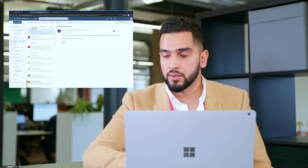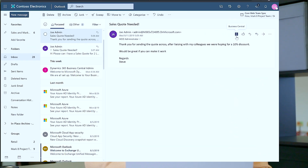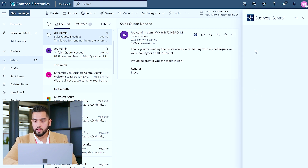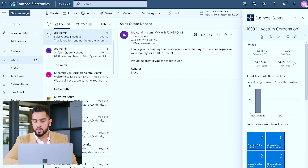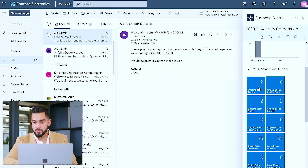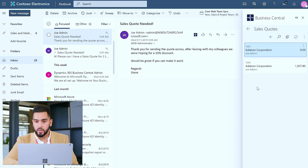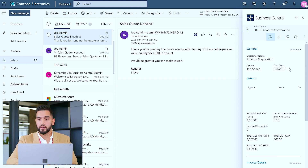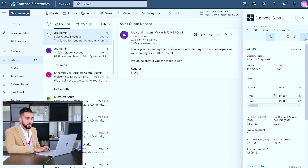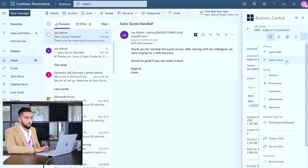Upon sending the sales quote back to the customer, we receive feedback shortly afterwards stating 'thank you for sending the quote across, but after liaising with my colleagues, we're hoping for a 10% discount.' I'm happy to proceed and create that transaction for Joe. By clicking on Contact Insights, I can again review the open transactions with Datum Corporation and click on the ongoing sales quotes. The most recent sales quote I created was 1006, and with very little data input, I can click on New and then Make Invoice.